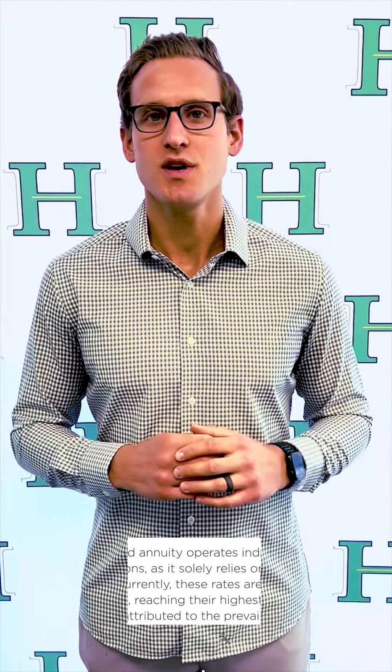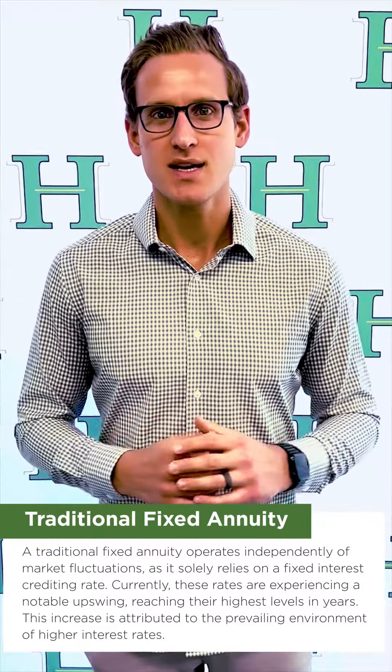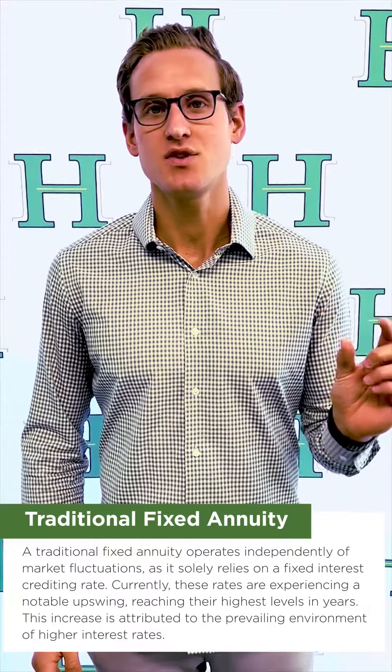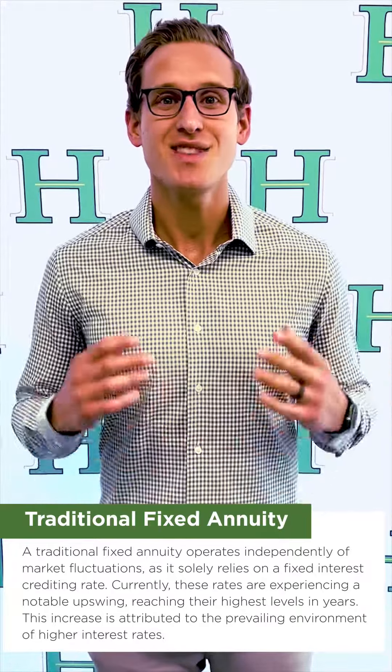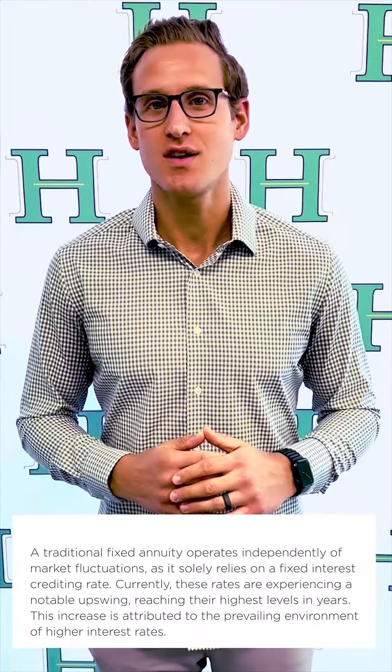The first form of fixed annuities that we utilize is a traditional fixed annuity that is not going to be tied to the market — it's focused on a fixed interest crediting rate, and these are at the highest they've been in years due to the higher interest rate environment that we're in.